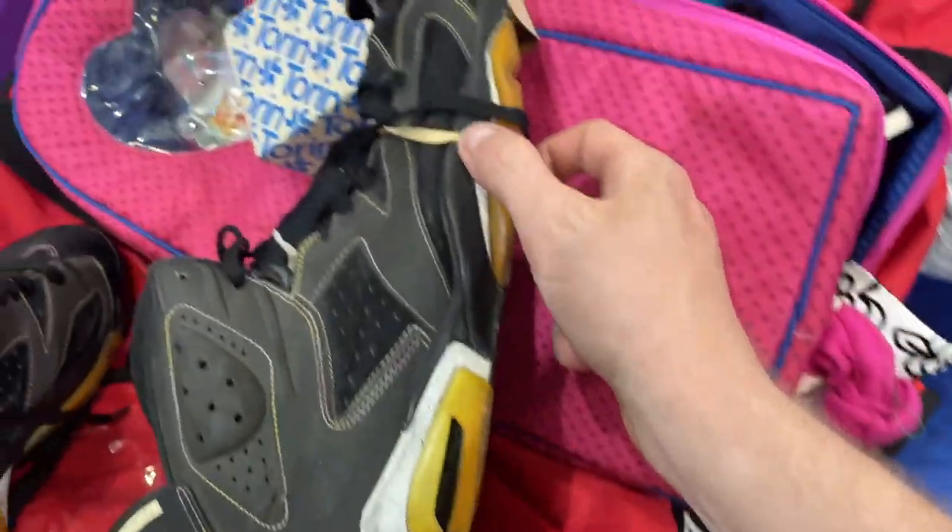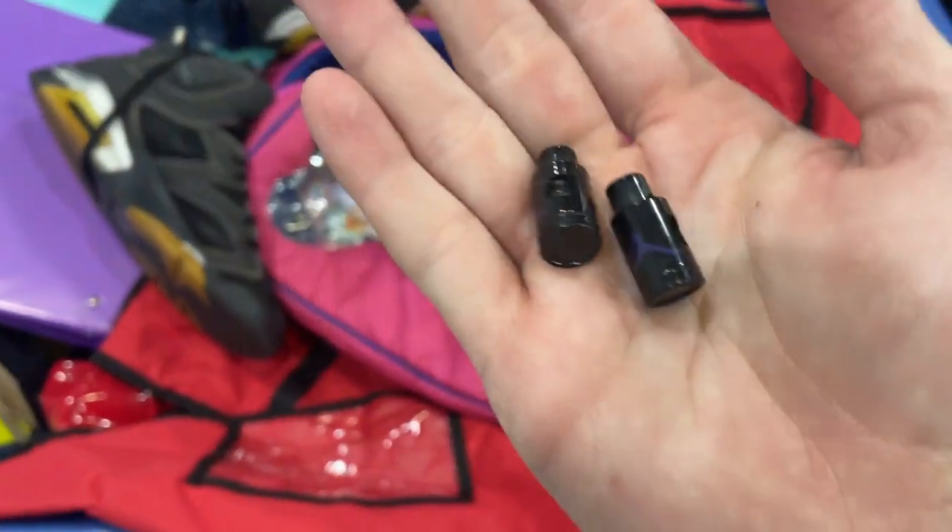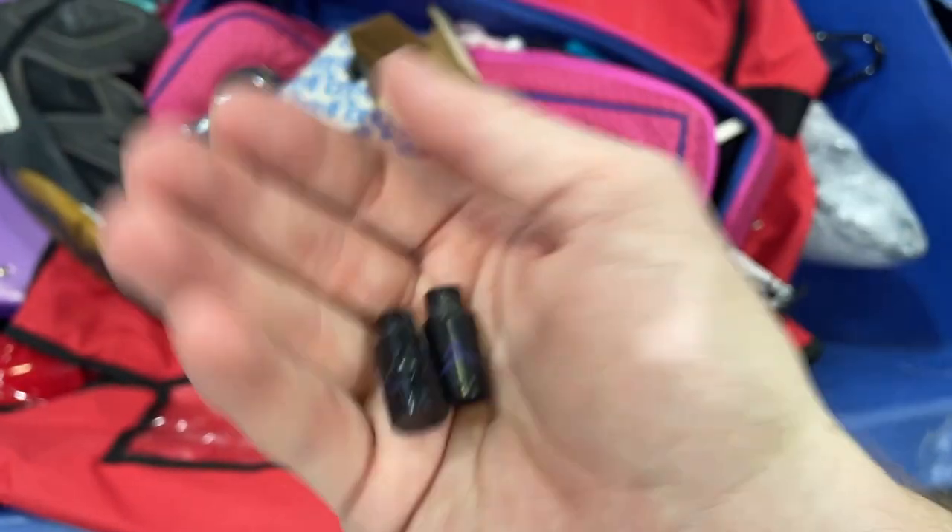These are pretty toast — they got like some crumbling, this part's cracked on the back. People will buy just the lace locks though. Probably get like 10 to 15 bucks for those.